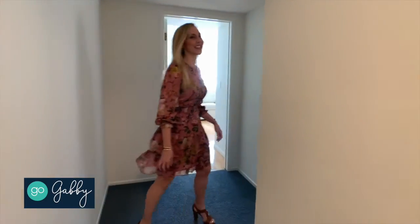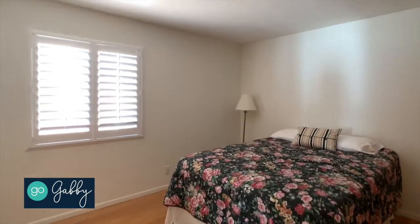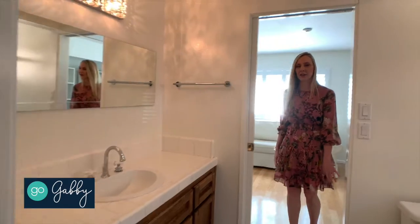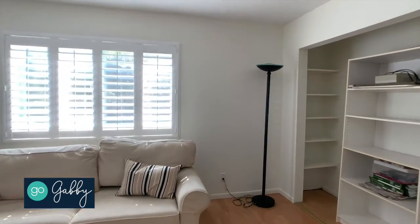The second bedroom again features hardwood floors, lots of storage space, and plantation shutters. These secondary bedrooms are connected by a jack and jill bathroom — another full bathroom. The third bedroom also has hardwood floors and shutters.